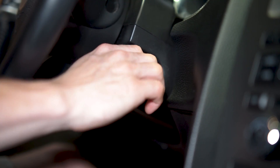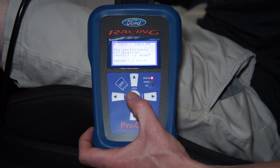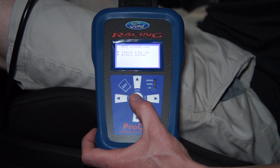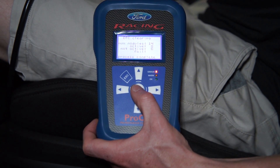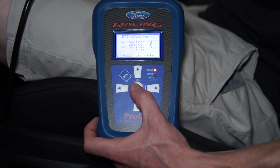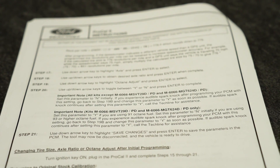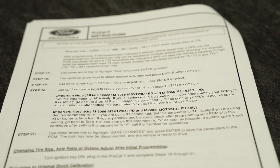Wait at least 15 seconds, then turn the key back to the on position without starting the car. A DTC clearing menu will appear — press enter to begin. Wait for process complete to show on the screen and press enter one more time. The ProCal screen should return to the main menu and the dash should appear as normal. Programming is now complete. Reference the instructions to change rear end gear ratio, tire size, and to adjust octane.